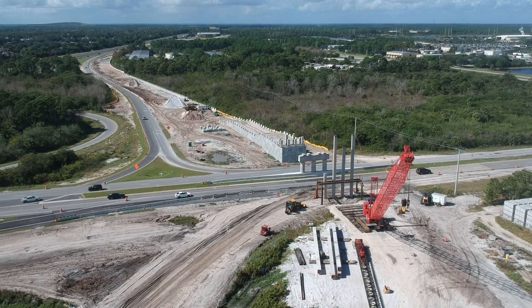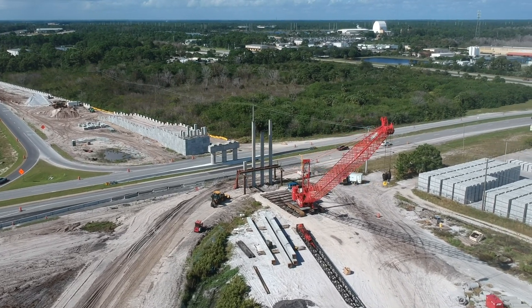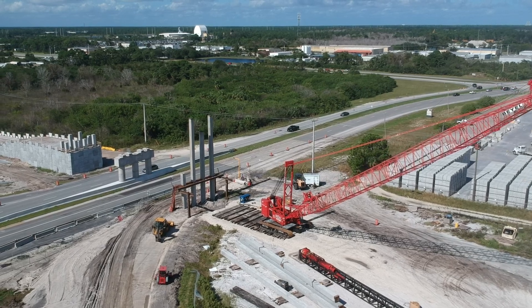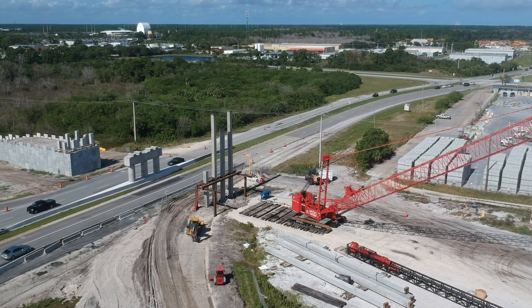On the west side of Industry Road, crews have slowly been working on the ramp from the bridge that will carry the tracks onto Orlando. So far, four pilings have been installed while several more are staged next to the crane.